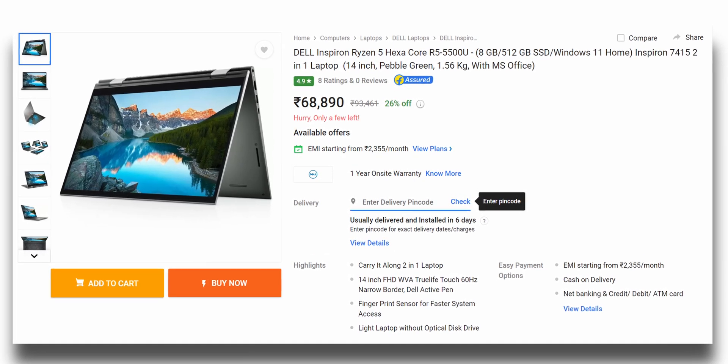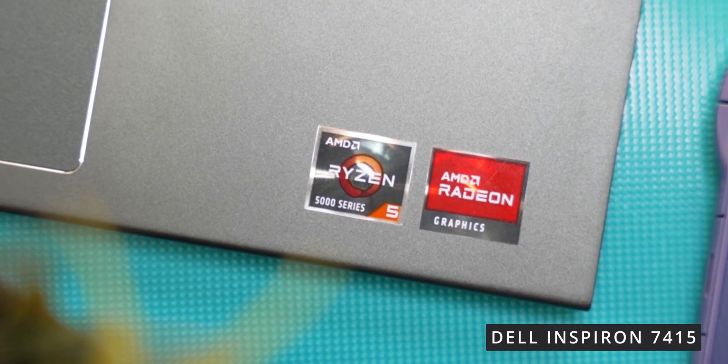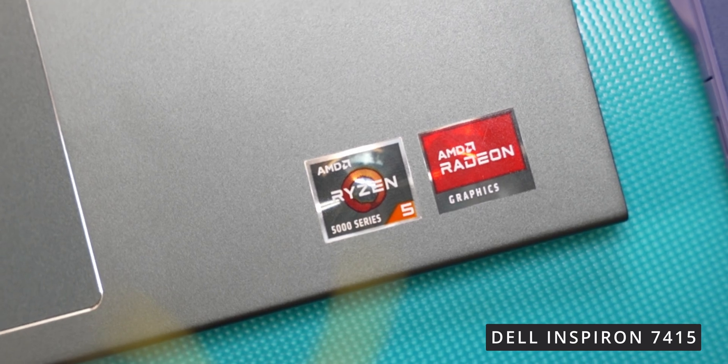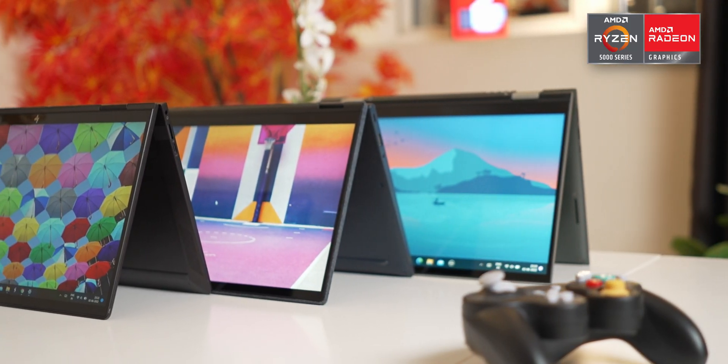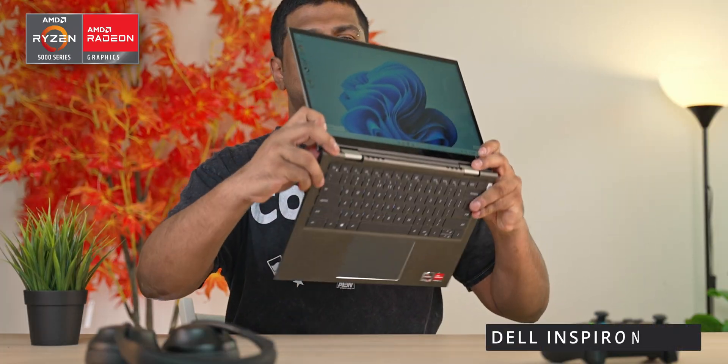There was a point where 2-in-1 laptops or convertibles were pretty gimmicky and priced really high. These days the prices have gotten a lot more competitive and getting a 2-in-1 convertible is a realistic option, whether it's for people looking to do schoolwork or just work. Forget numbers, forget benchmarks — from a practical standpoint, how is it to use a 2-in-1 laptop at a reasonable price point, which in this case is 70 to 80 thousand rupees? That's exactly what we're going to be looking at in today's video.